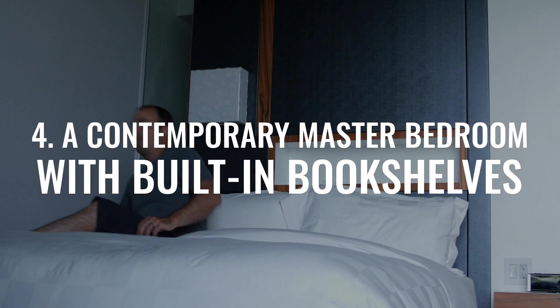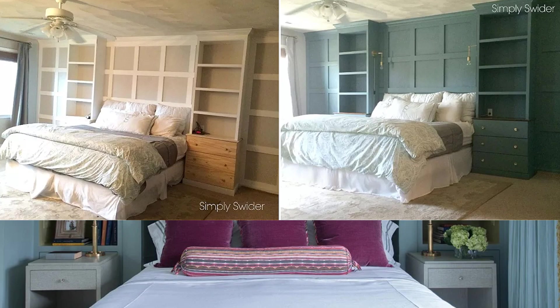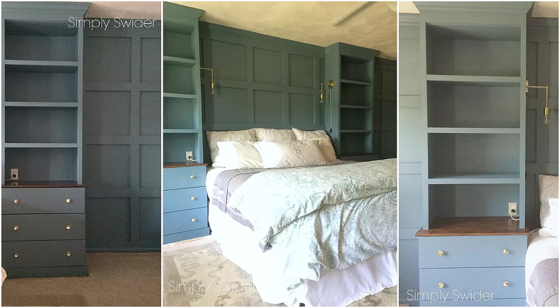Number 4: a contemporary master bedroom with built-in bookshelves. With this idea, you'll have two towers of built-in shelving units flanking your bed. For a more luxurious appearance, install wall molding and paint the shelving units the same color as the wall. Add crown molding on each shelving unit for a more finished look, and install a copper sconce on each side for elegance.